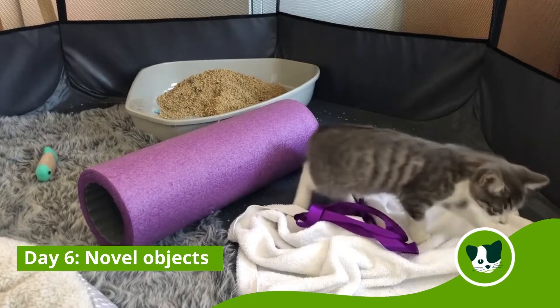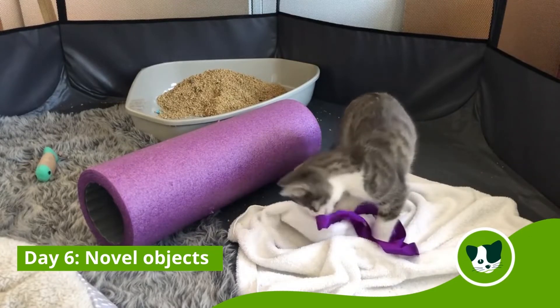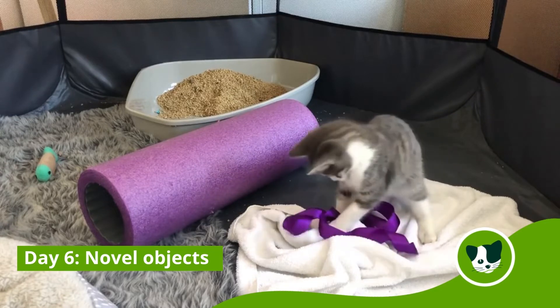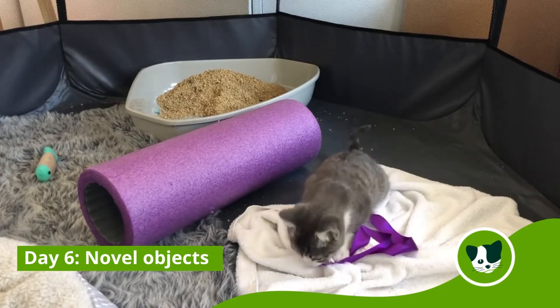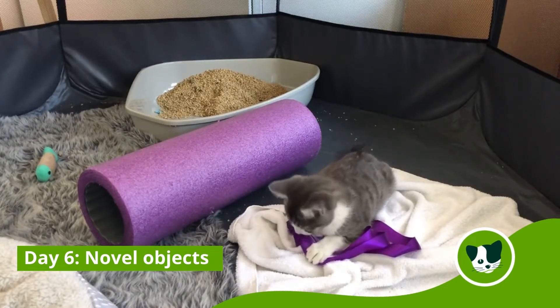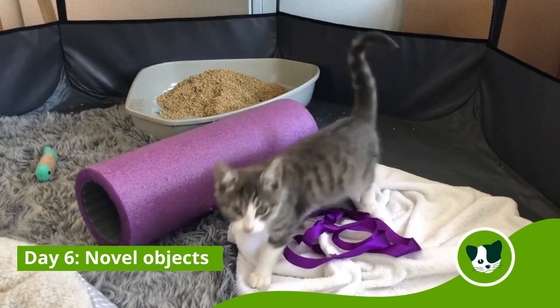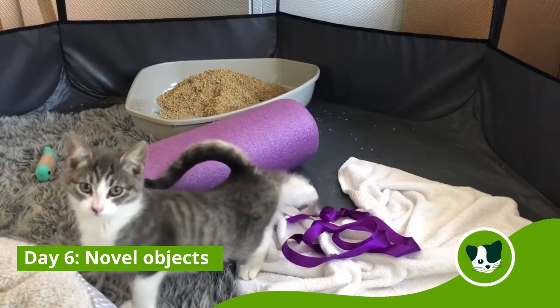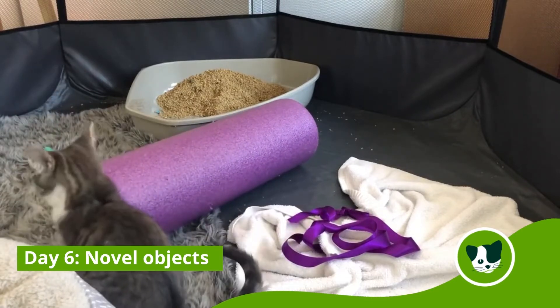Oh, he's so cute. I've been putting some novel objects in with him because I actually have no idea if that would be something that you would do with kittens, but I know that if we were training a dog during their critical socialization period, one of the things we do is to show them new things aren't scary. So I kind of figured that I'll put some different things in there with Baz and just see how he reacts to them.